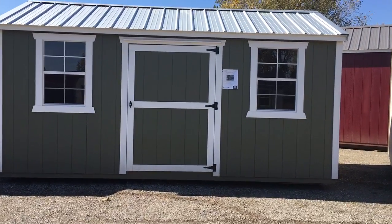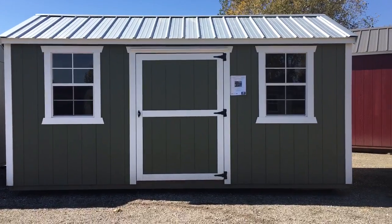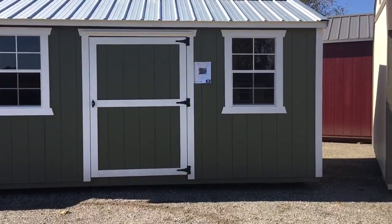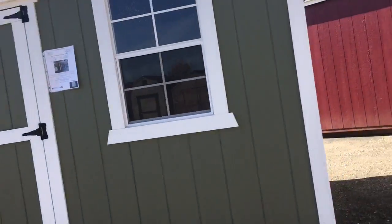Hi, I'm Wyatt Beachy here with Beachy Almondville Barnes. Today we have an 8x16 traditional series utility roof type, and the special option for this one is a loft. Let's take a look around it.